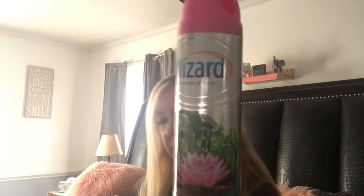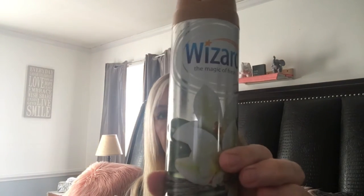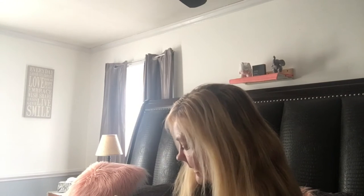I got some Wizard Morning Mist spray — I love going around and spraying the pillows and couches throughout the house. I also got the Fresh Vanilla scent, which smells really good. I got two different types so when one runs out I might keep one in the bathroom and use the other one to spray the couches and pillows.